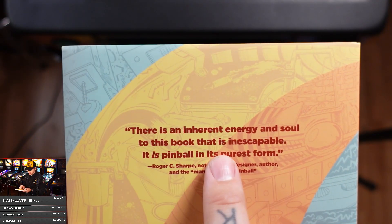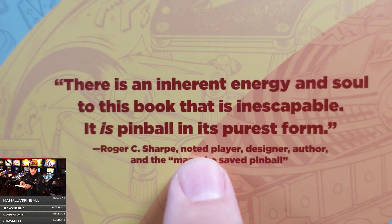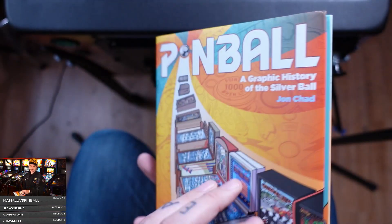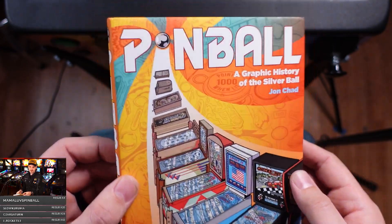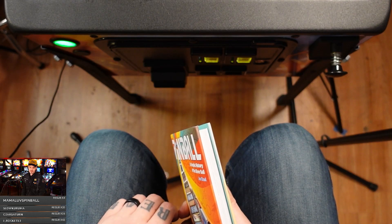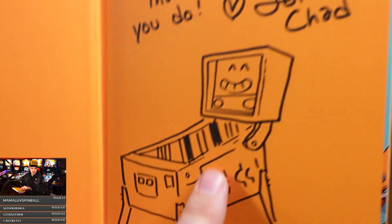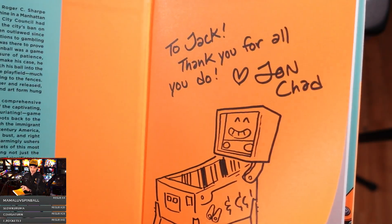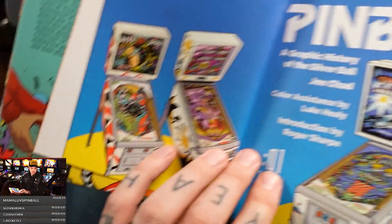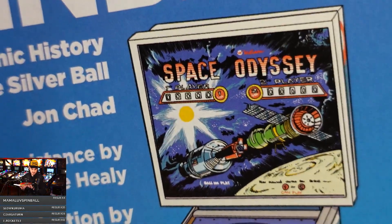The back cover reads: 'There's an inherent energy and soul to this book that is inescapable. It is pinball in its purest form.' — Roger C. Sharp, noted player, designer, author, and 'the man who saved pinball.' All right, let's get into it. John, I love you buddy. He even drew his own little pin — this is adorable. I want to point something out: these might look like photographs, but John drew all of these. This is all illustrated by him — all of these in high detail. Look at that.